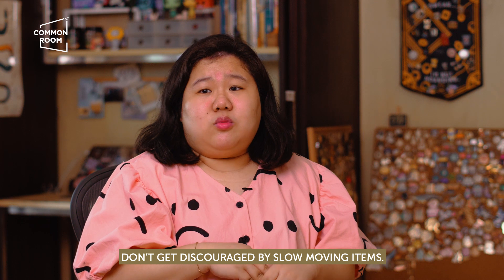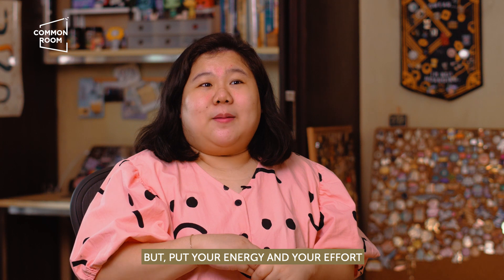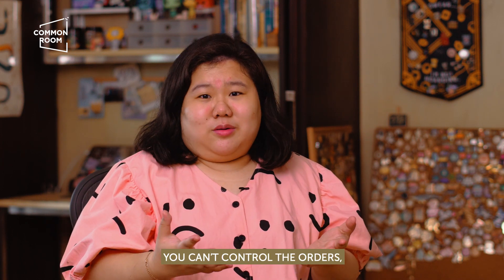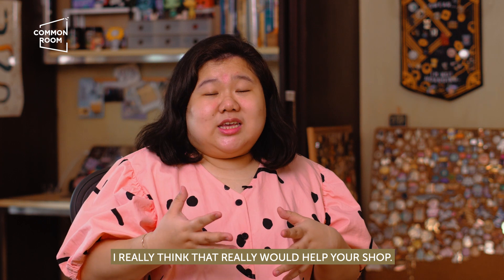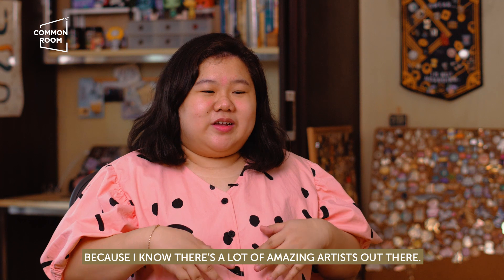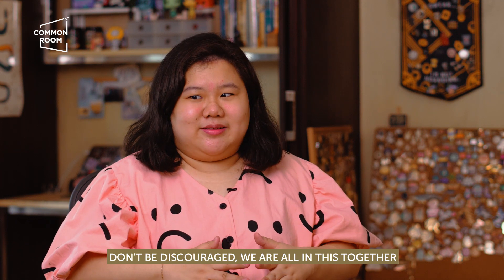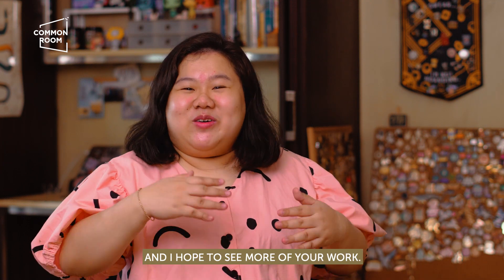You just have to keep going. Even if it's scary, open an international shop, and if you already have an international shop, don't get discouraged by slow-moving items. Don't worry about things you can't control; put your energy and effort on things you can control. You can't control the orders, but you can improve your products and produce more things. I really think that would help your shop. I hope it inspires you to keep continuing — I know there's a lot of amazing artists out there. Don't be discouraged; we are all in this together. I hope to see you on Instagram and I hope to see more of your work.